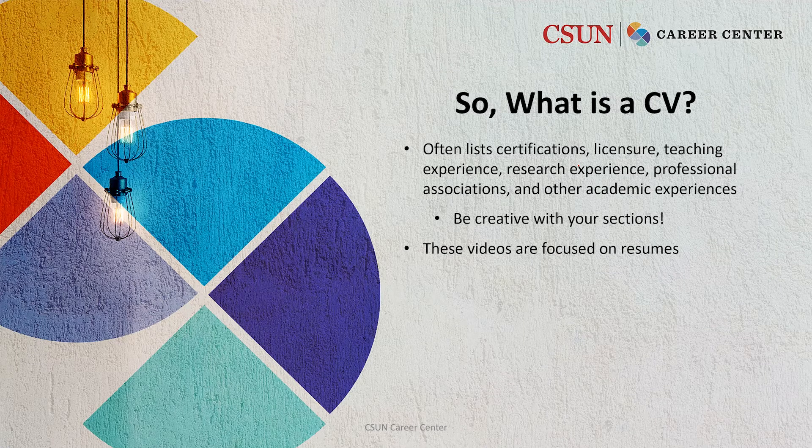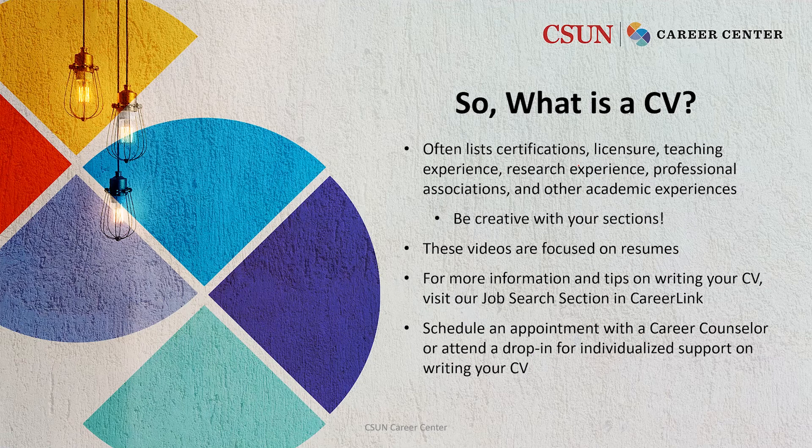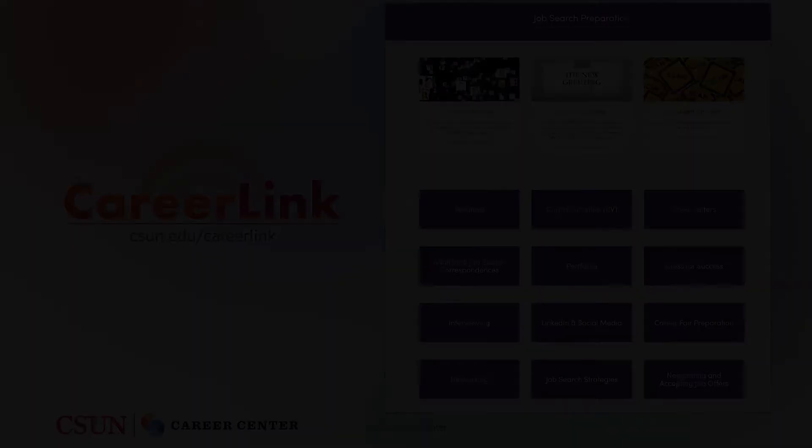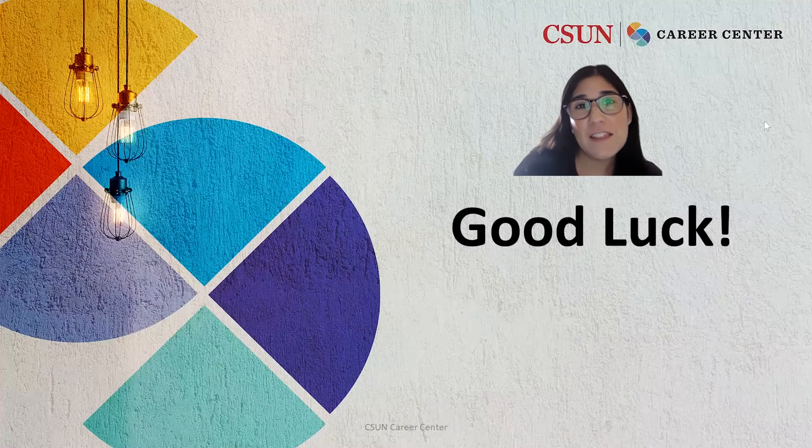Although these videos are focused on resumes, we definitely want to help you in writing your CV. For more information and tips on writing your CV, visit our job search section in CareerLink and come by for an appointment with a career counselor or come by one of our drop-in hours for more individualized support. In CareerLink, you'll visit the job search preparation tab and click on Curriculum Vitae for more information. Good luck and we look forward to seeing you at the Career Center soon.